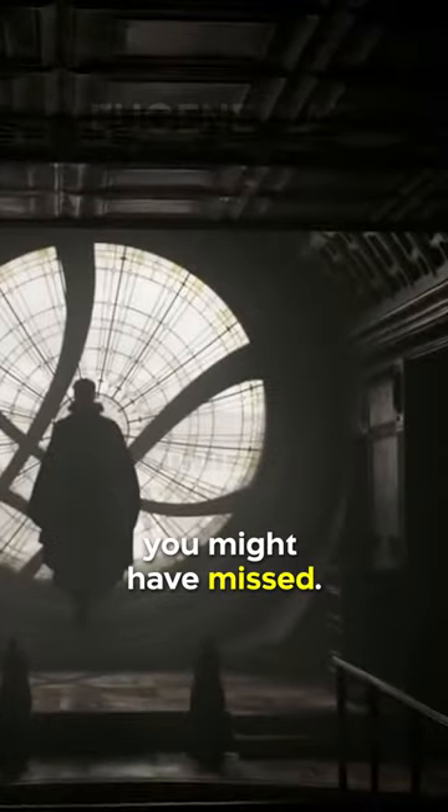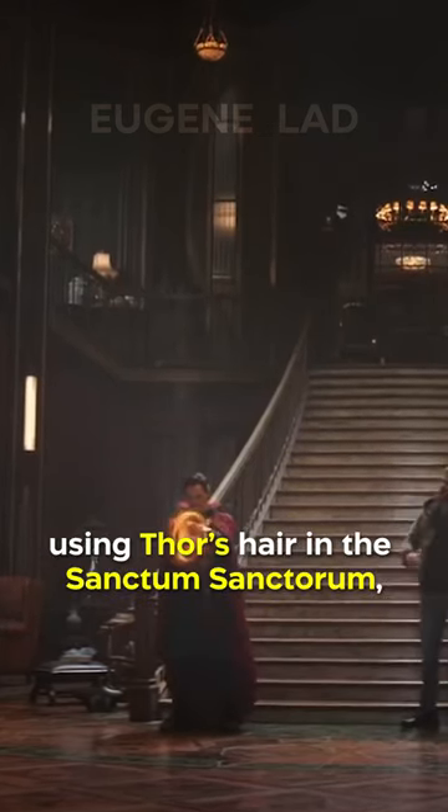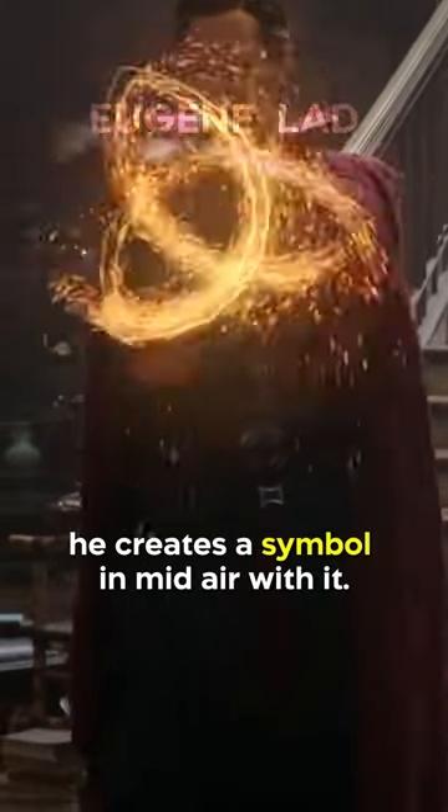Did you know in Thor Ragnarok there's a small detail during a certain character's brief appearance in the movie that you may have missed? When Doctor Strange is conjuring the spell to find Odin's current location using Thor's hair at the Sanctum Sanctorum, you can see for a split second that he creates a symbol in midair with it.